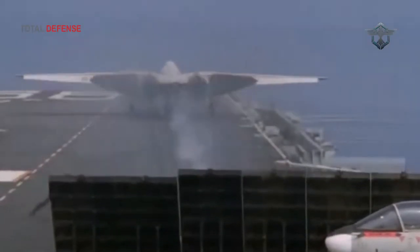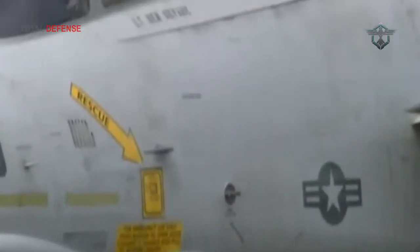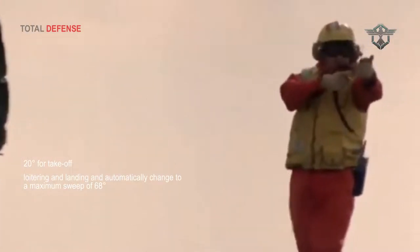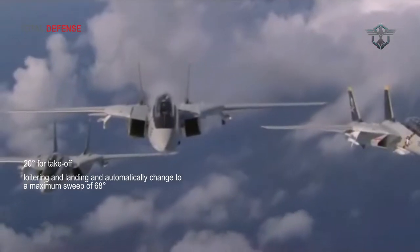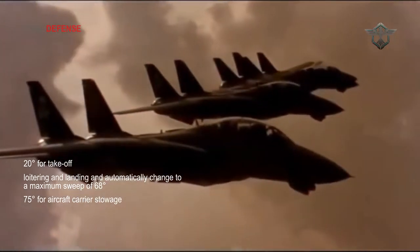The variable sweep wing and the twin almost upright tail fins of the F-14 Tomcat give the aircraft its distinctive appearance. The variable sweep wings are set at 20 degrees for takeoff, loitering and landing, and automatically change to a maximum sweep of 68 degrees, which reduces drag for high subsonic to supersonic speeds. The wings are swept at 75 degrees for aircraft carrier stowage.